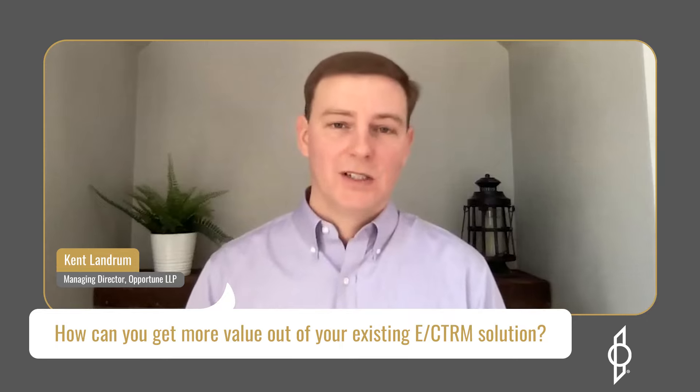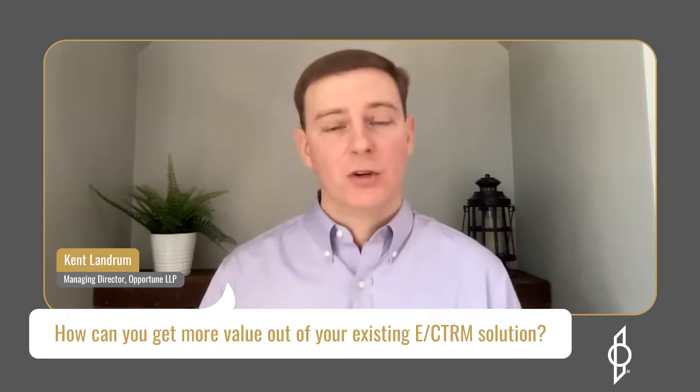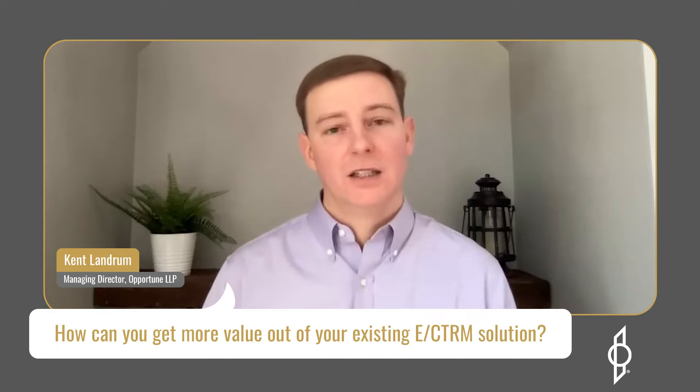Now more than ever, trading, risk, and IT leaders are being expected to get more done with less. So how can you get more value out of your existing trading and risk management system investment? Here are five opportunities to take a look at that are low cost and potentially high impact.